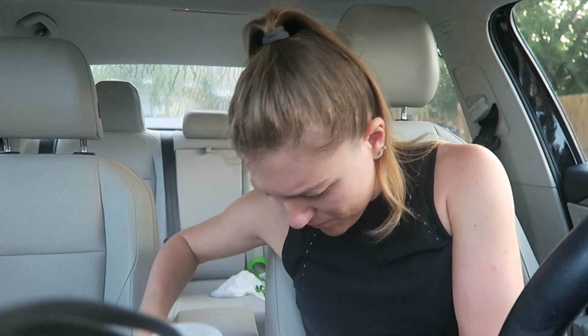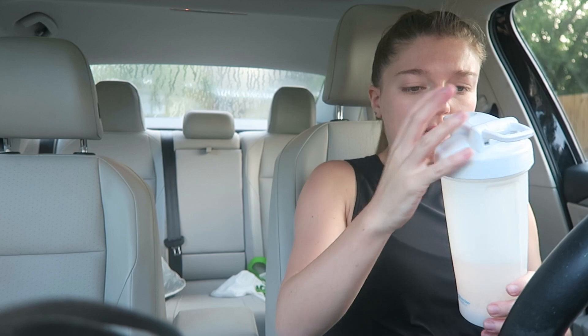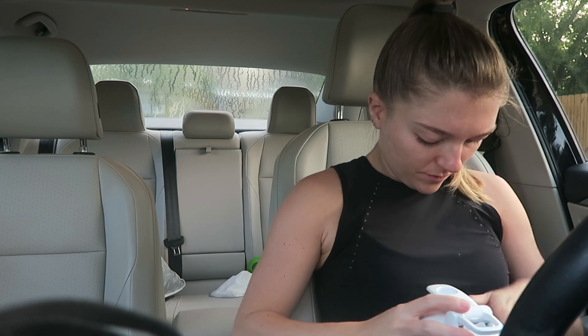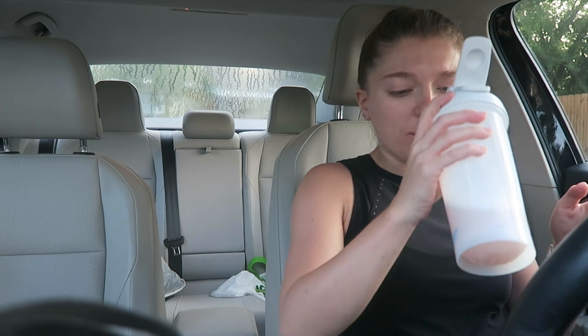What time is that? It's 7:30. I got to the office at like 6:45. I don't typically like to take pre-workout in the morning.